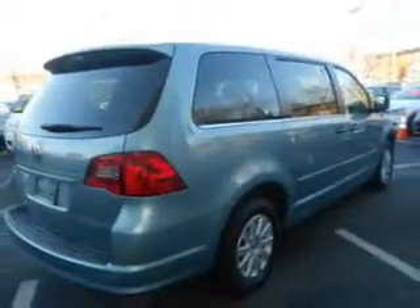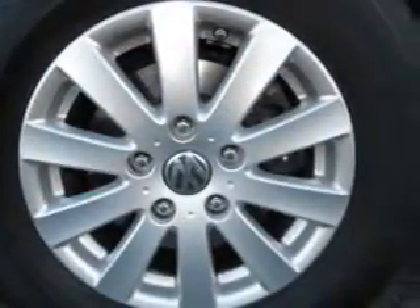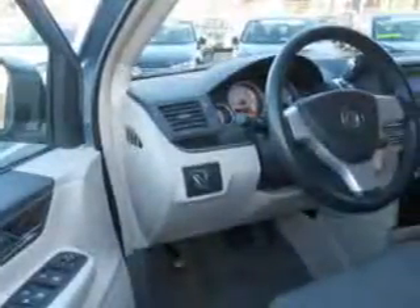Keyless entry, power door locks, power windows, cruise control, and AM-FM stereo with a CD player, power mirrors, power steering. Call today to schedule a test drive.